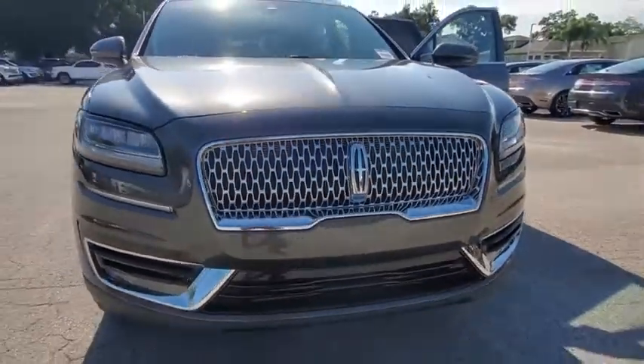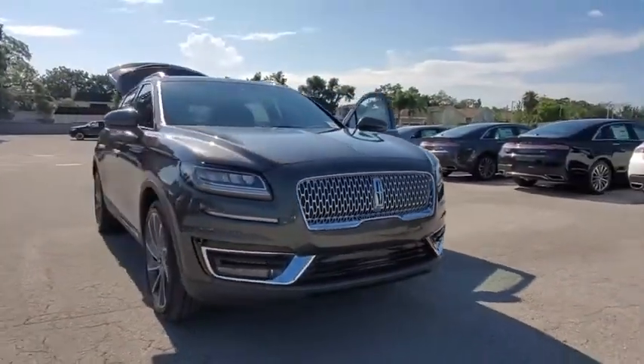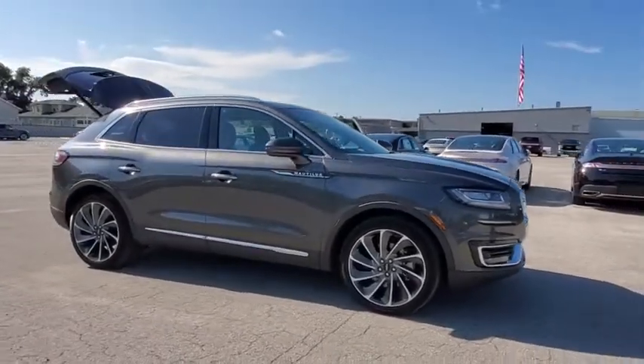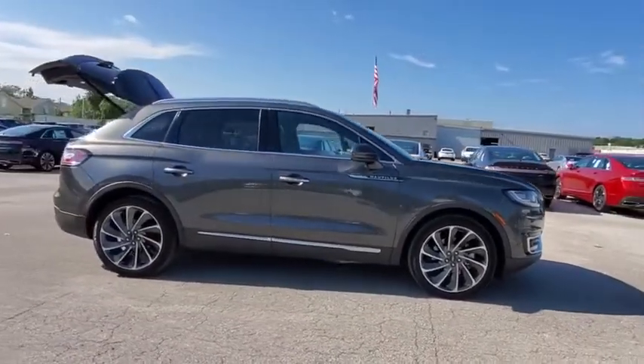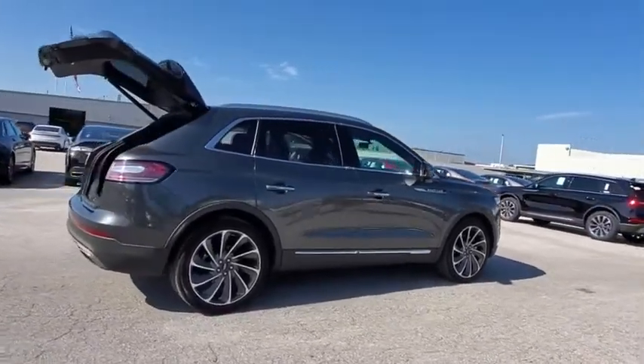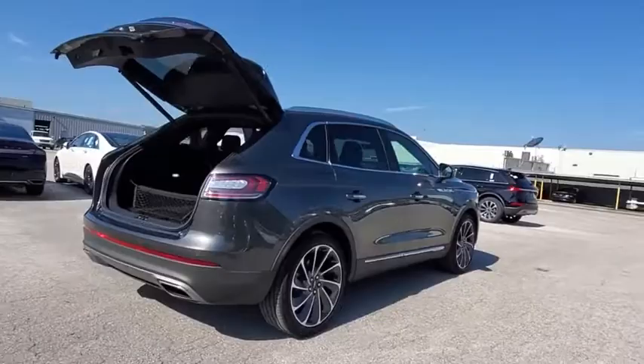Make a great choice today with the 2019 Lincoln Nautilus. The Lincoln Nautilus crossover provides you with all the functionality you need in a vehicle. Plenty of space, lots of safety and technology options, and a high-end interior feel make this the perfect vehicle.